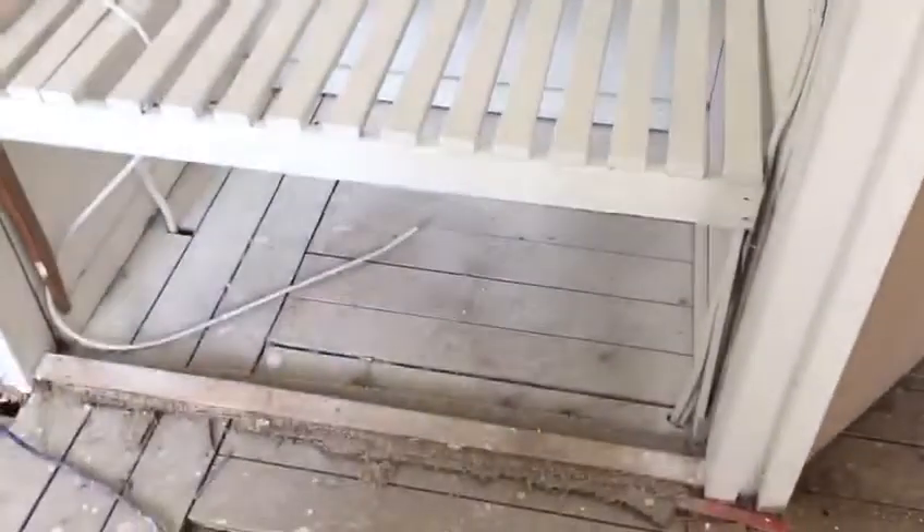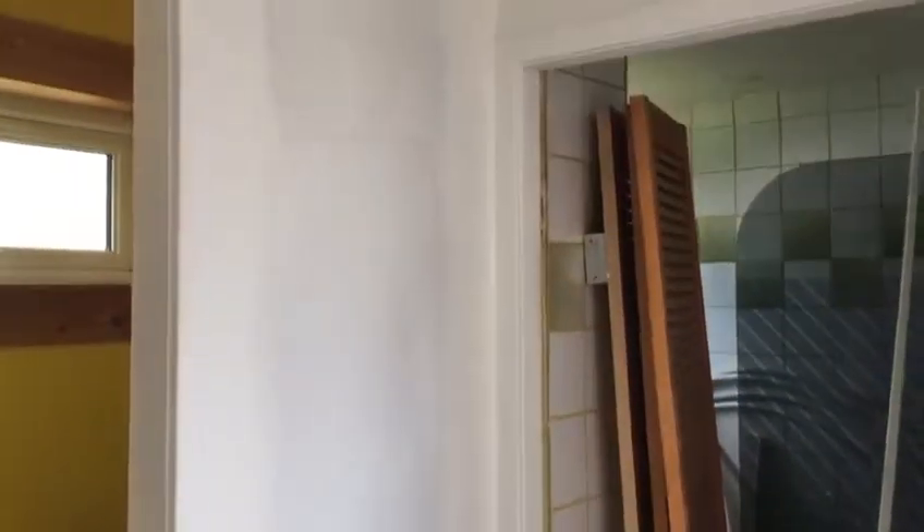There'll be a couple of doors coming back on the cupboard here and the bathroom. A 45-degree angled door, and a brand new bathroom suite going in here.